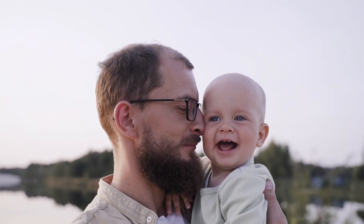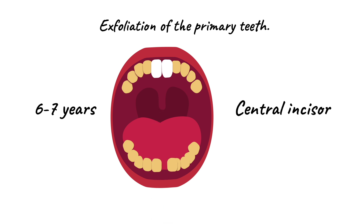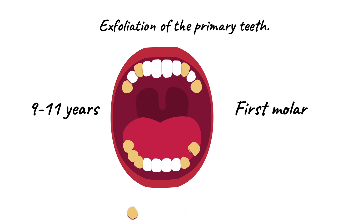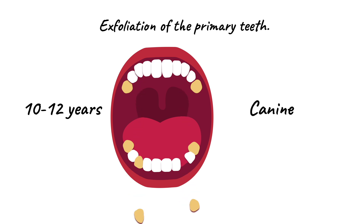However, milk teeth are not permanent and will eventually be replaced by a set of permanent teeth as a child grows older. Typically, between the ages of 6 and 12, the milk teeth gradually fall out as the permanent teeth emerge to take their place. This process is known as shedding or exfoliation of the primary teeth.